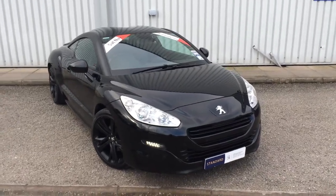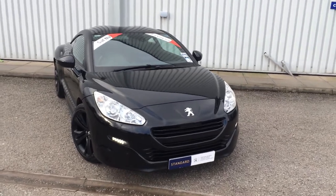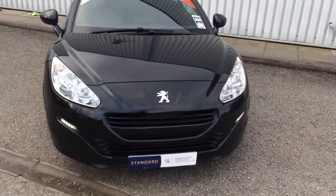Hi guys, just doing a video walk round of this RCZ. It's an absolute stunner. Sorry about the wind, so I'll try and speak up a little bit.